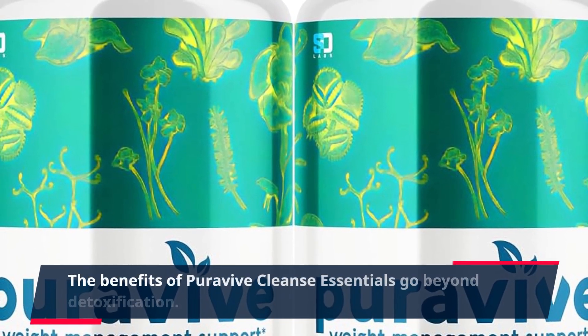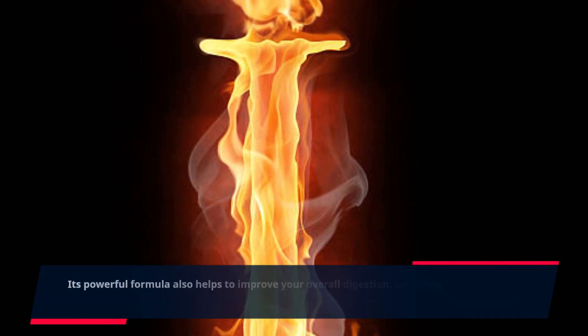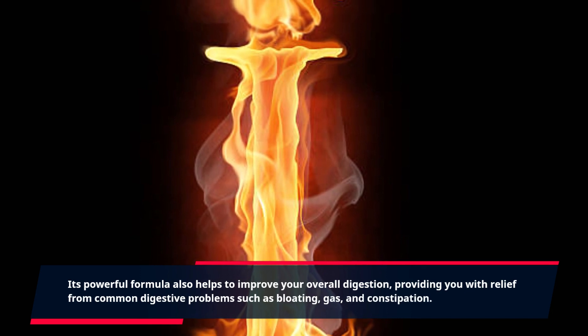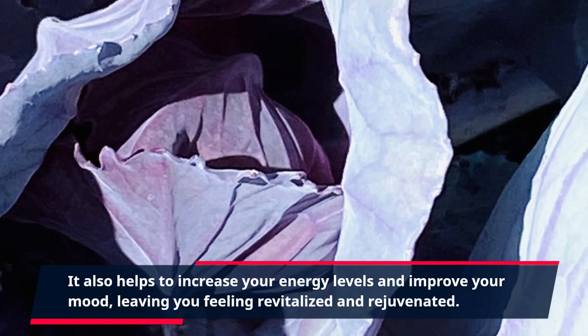The benefits of PuraVive Cleanse Essentials go beyond detoxification. Its powerful formula also helps to improve your overall digestion, providing you with relief from common digestive problems such as bloating, gas, and constipation. It also helps to increase your energy levels and improve your mood, leaving you feeling revitalized and rejuvenated.